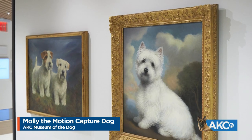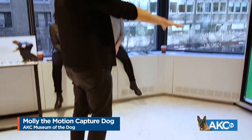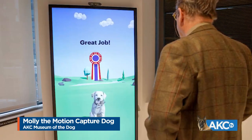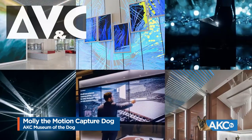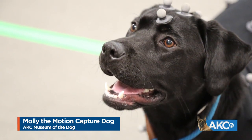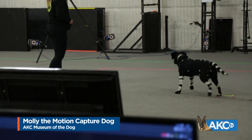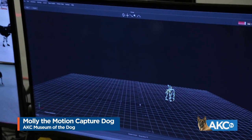There's plenty of historic art at the Museum of the Dog, but one of the most interesting exhibits is state of the art. Meet Molly, a virtual dog you can train yourself. Molly was created with the help of an experienced design studio called AVC, as well as a six-month-old black Labrador retriever named River. The design team wanted to see Molly walking around, chasing her tail, and playing.